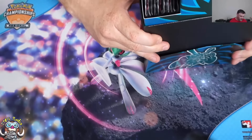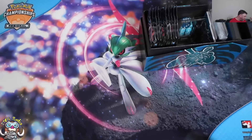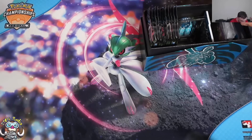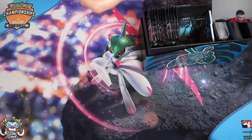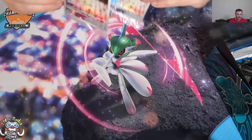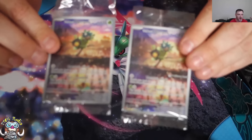What is different, for those of the uninitiated, what is different about the Pokémon Center exclusive? Well, you get two extra packs, and you also get — where's he gone? — two of the promos. So you get your regular Ogre Pond promo.